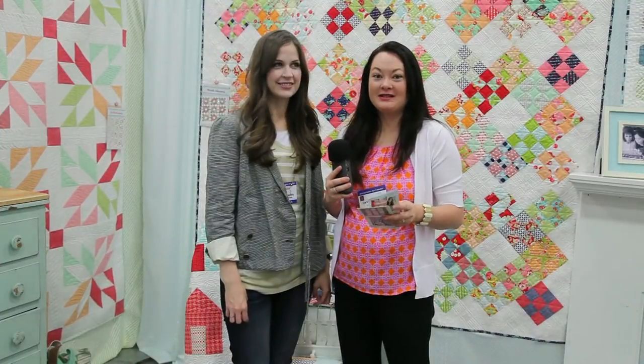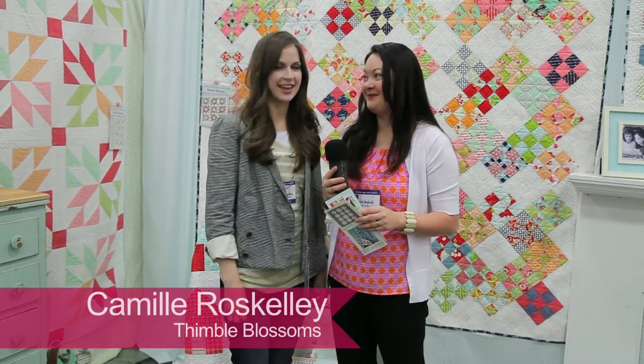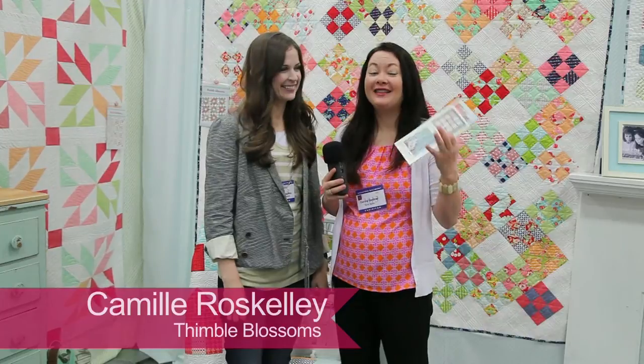I am here with Thimble Blossoms, which is Camille Ross Kelly. This booth is darling, and we're going to get you lots of shots because she does the most adorable quilt patterns. So tell me what your favorite quilt pattern is.